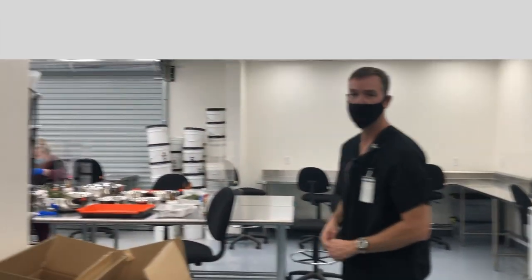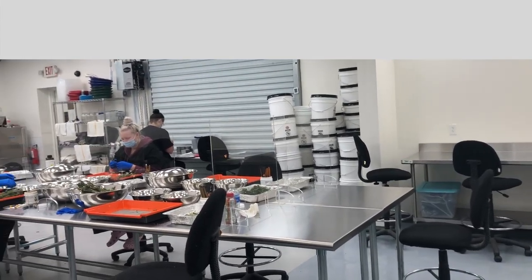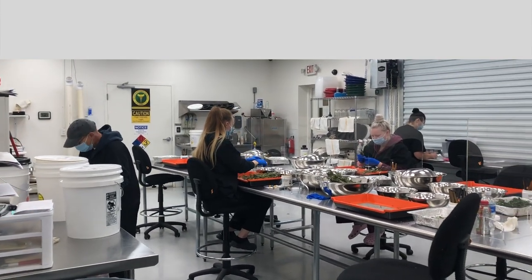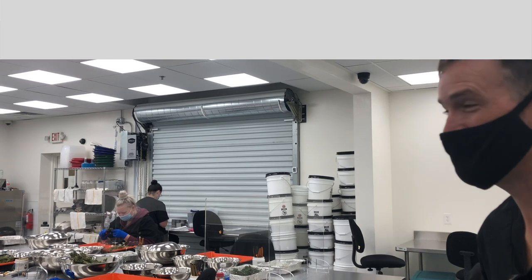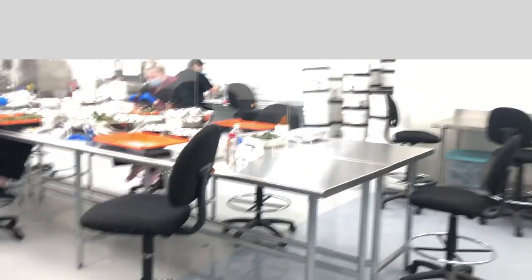Right now we just have a handful of people trimming, but during the week we have a full staff: trimmers, pre-rollers, packagers — 20-plus people in here. This is the production area. This was just a weekend crew that wanted overtime; typically there's a lot more people in here — usually there's an ass in every seat.